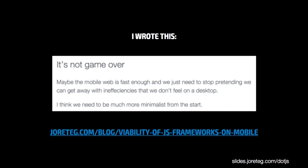This kind of made me think, and I wrote a response post in which I said, you know, maybe the mobile web is fast enough and we just need to stop pretending that we can get away with the inefficiencies that we don't feel when we're on a desktop. I think we need to be much more minimalistic from the start.